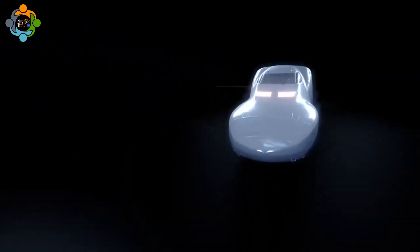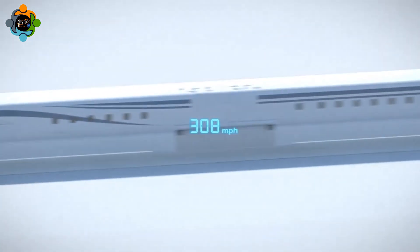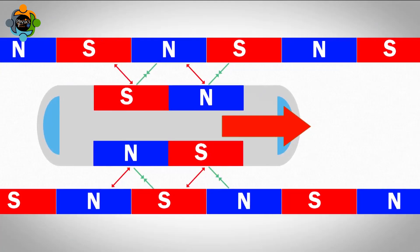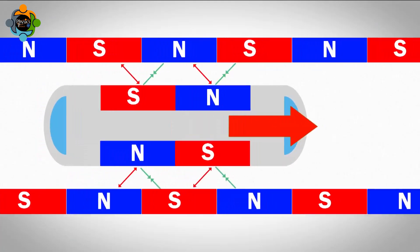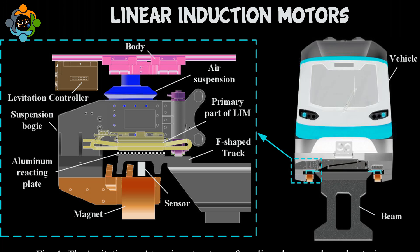This eliminates friction and allows the train to move with minimal resistance, resulting in incredibly smooth and efficient travel. In addition to magnetic levitation, maglev trains also rely on propulsion systems to move forward. These systems typically consist of linear induction motors, which create a magnetic field that pushes the train forward.